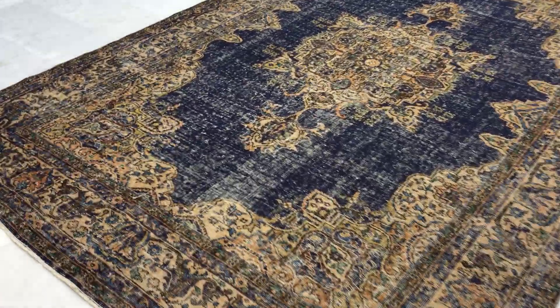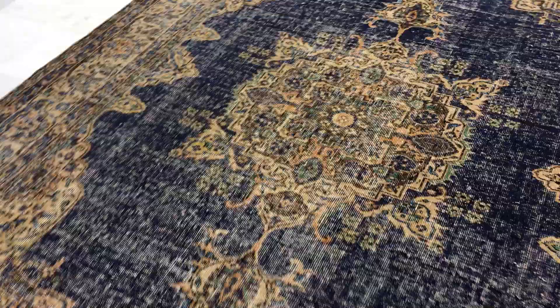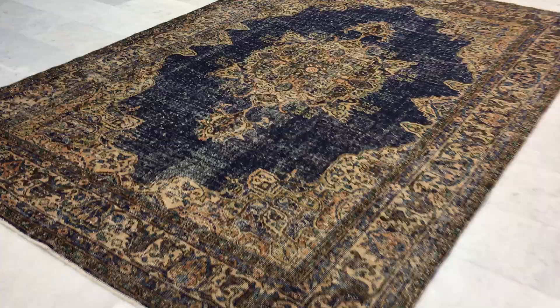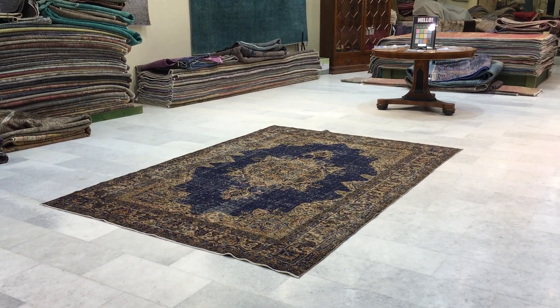Just look at this medallion — so elaborate, so many beautiful colors you can see inside this carpet. Very high quality Turkish handmade carpet. If you have any further questions about this carpet or any other carpet in our collection, we'd be more than happy to assist you as best as we can.